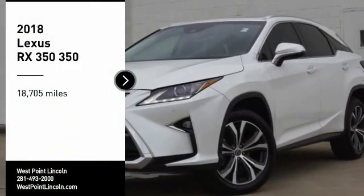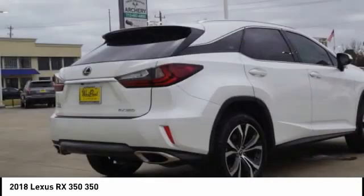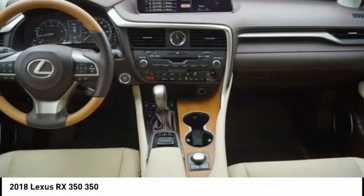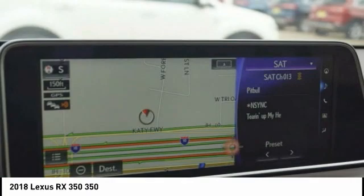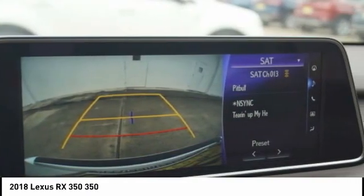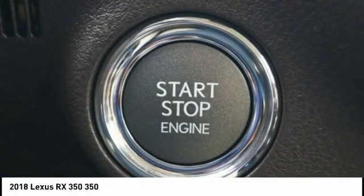Looking for the right vehicle? Check out the 2018 RX350. The RX350 offers a driver-inspired design and intuitive technology that puts you in total control of your interior. Paired with a spacious cargo area and a powerful V6 engine, the RX350 continues to offer the best combination of powerful performance and interior luxury in its class.